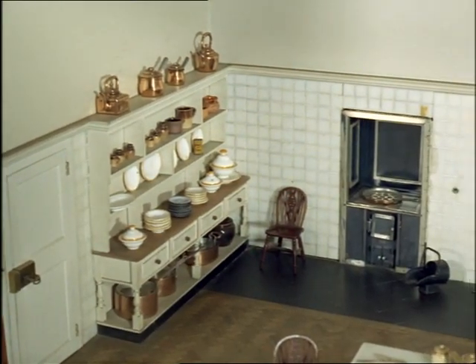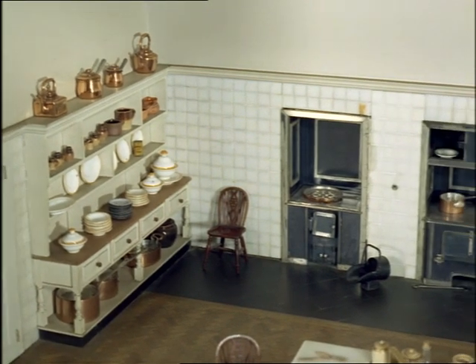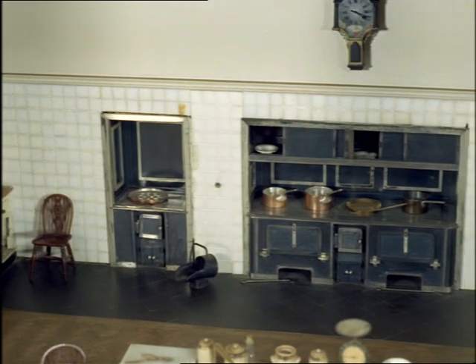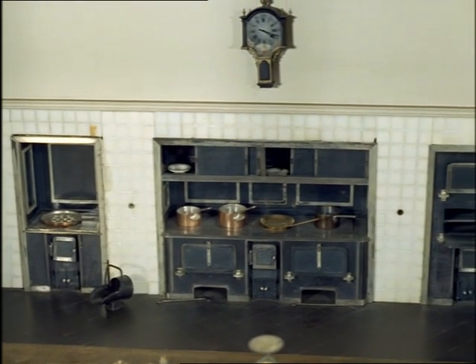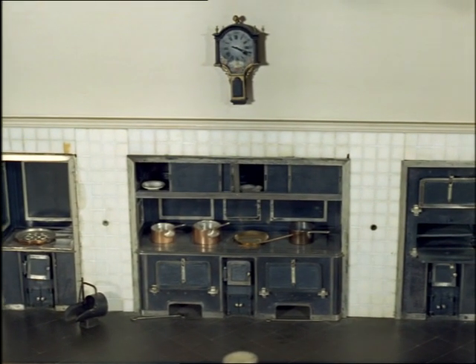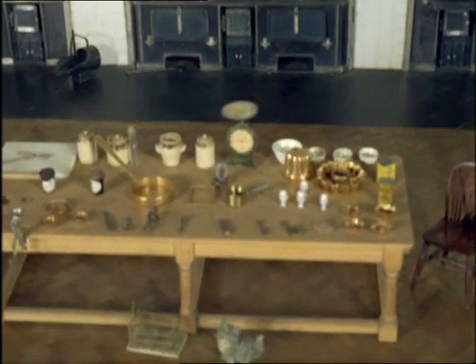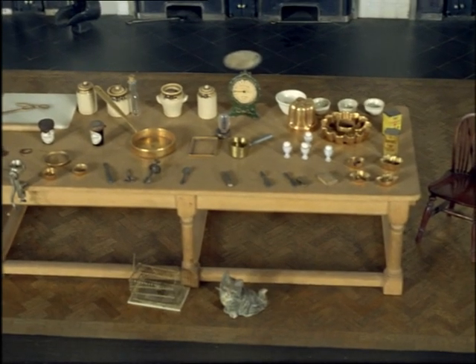In real life, kitchens are certainly getting smaller — we just couldn't cope with cooking ranges of that size these days. But in the Doll's House dream world, everything is perfect and not a detail is overlooked. The coffee grinder works, though it's less than half an inch across, and there's running hot and cold water at the sink.